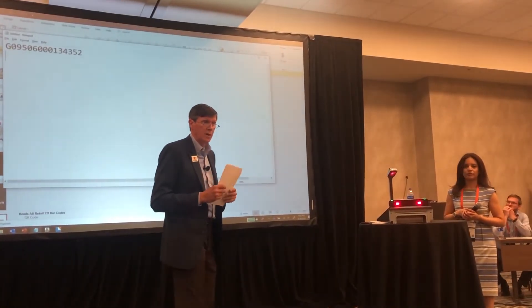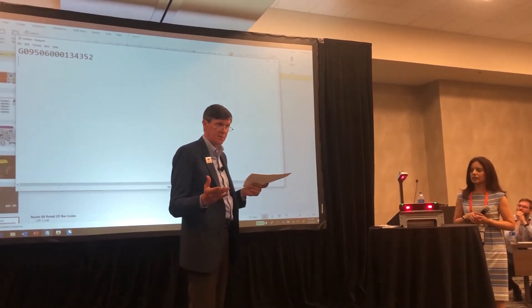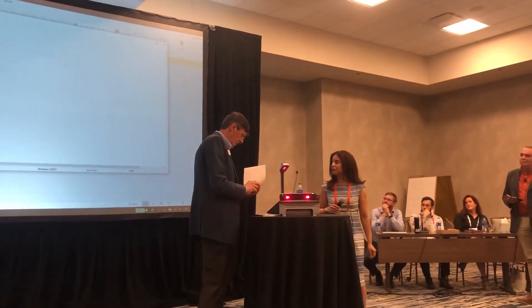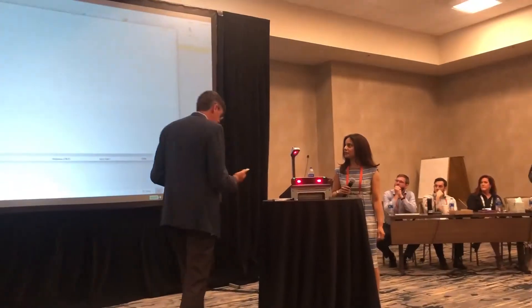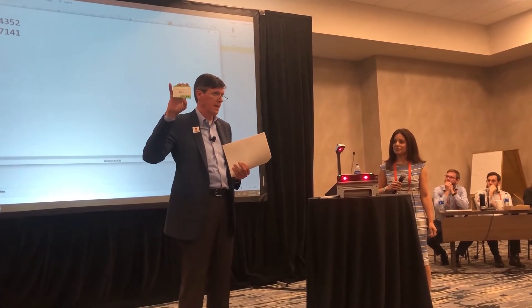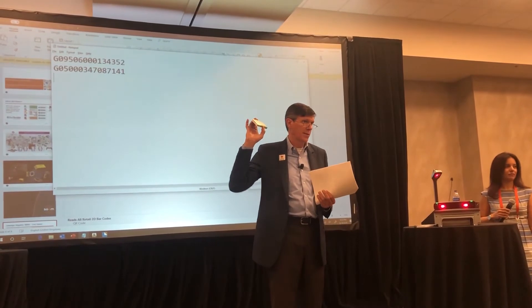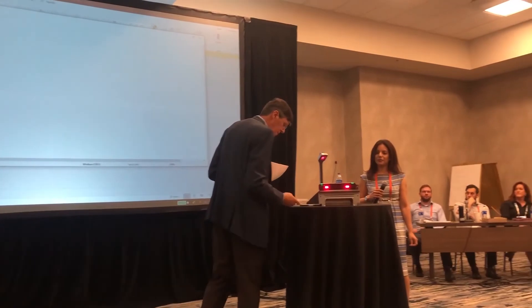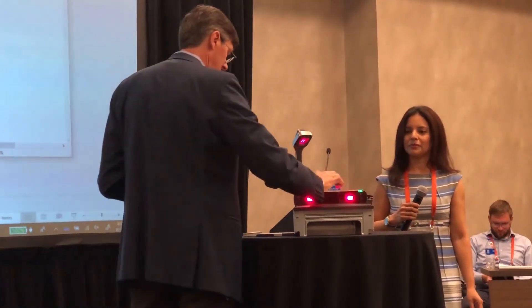On to point of sale. A POS scanner from DataLogic scanned the products that were labeled at the start of the session: a traditional barcode, a GS1 data matrix, and a QR code carrying a GS1 digital link URL. As with the handheld scanner, the output of the POS scanner was exactly the same as it is today, so no need to change any back-end systems. The total time taken to update the scanner to work with GS1 digital link was 30 minutes.